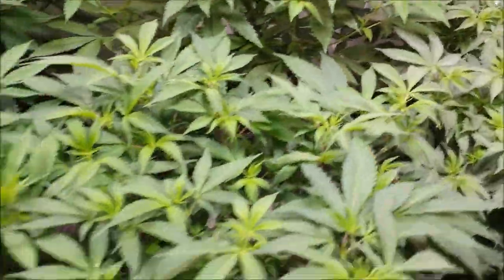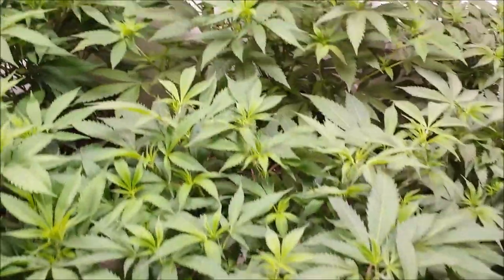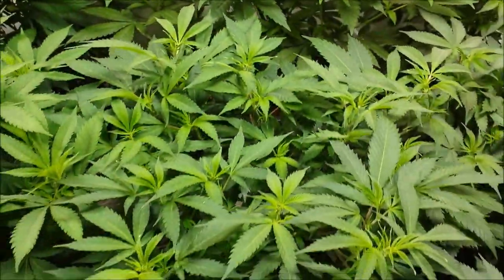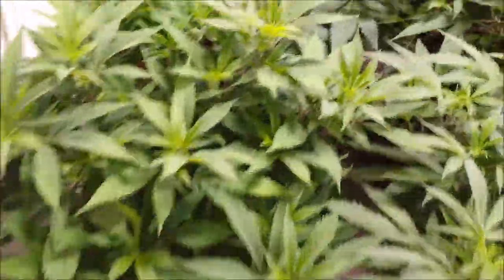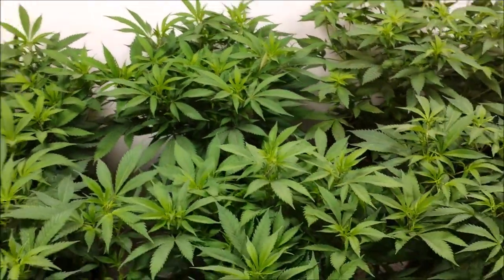And here's the Sour Number Two, a clone of the huge monster that's upstairs in the corner. This one's the Sour Too, this one's LSD — and then LSD, LSD, LSD, LSD, LSD, and then blueberry in the back.